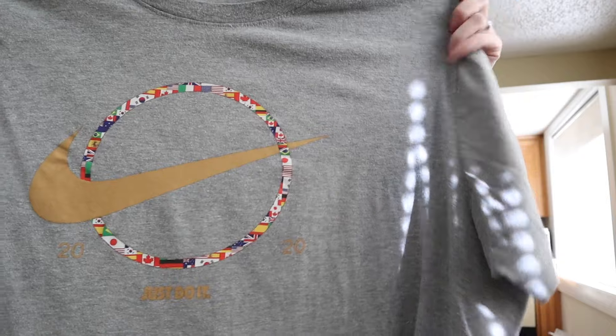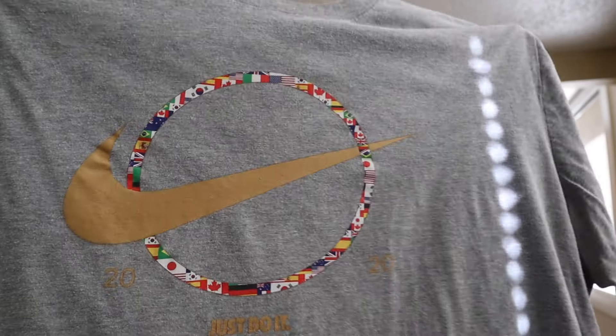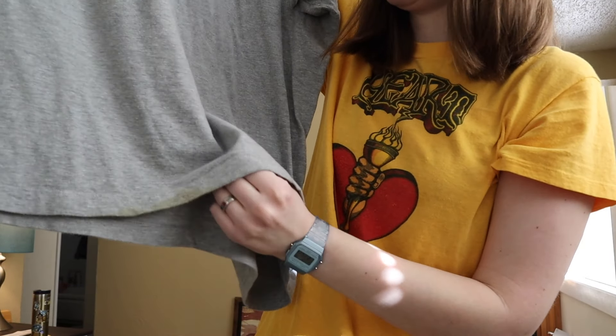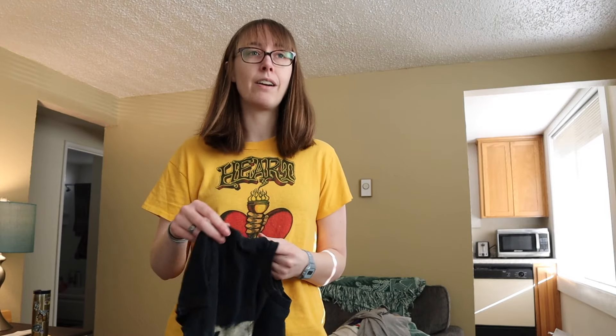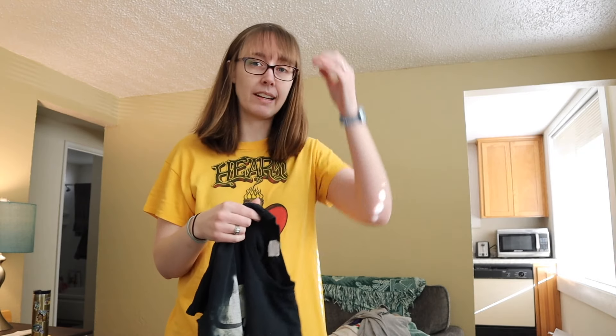Here's another t-shirt — this is a Nike tee, size extra extra large, based off the 2020 Summer Olympics. It says 'Just Do It' and then it says '2020' in gold, which is kind of hard to see, and it's got all the flags of all the countries around it. This has a stain at the bottom that I stain-treated but it didn't come out with a normal wash. The Olympics are happening this summer, so anything Olympics is probably going to be more searchable right at the moment.